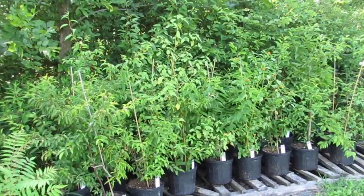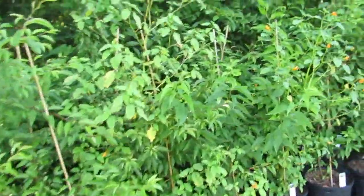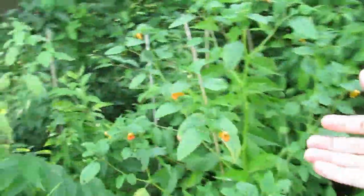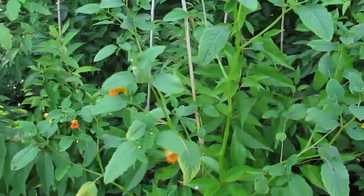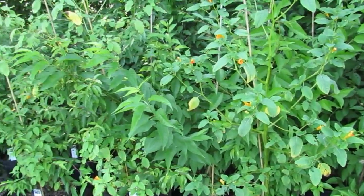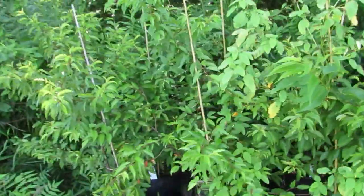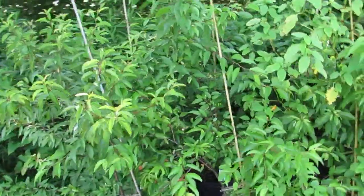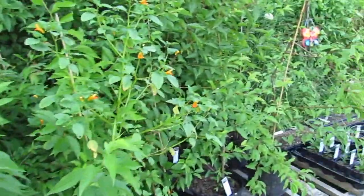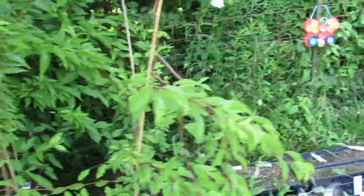These are American plums — three-gallon pots. These are a native fruit-producing small tree/shrub. Some of them you might get lucky and find jewel weed growing with them. I haven't culled the extra plant because I thought some of you might be interested — if not, I'll pull it out at that time. This is a great one to add to your landscape. It's more common than many people think but also really underutilized. It has fruits that are eaten by wildlife and people can eat it too.